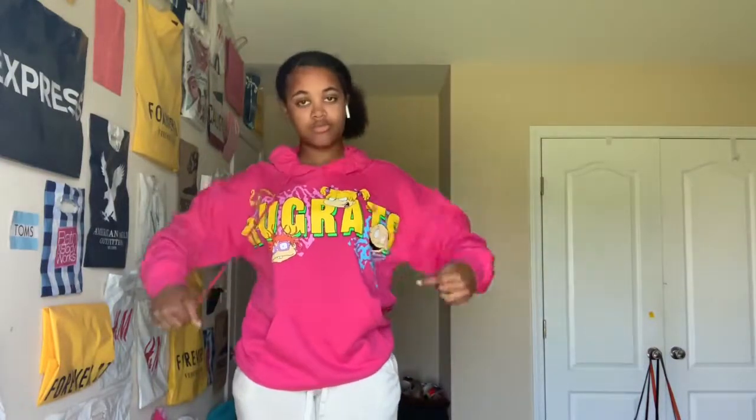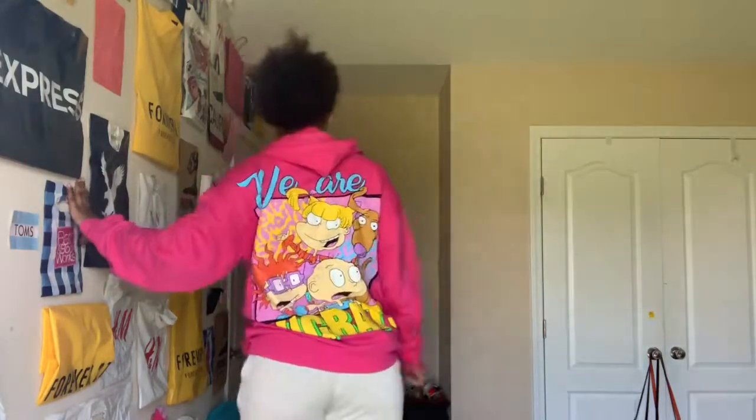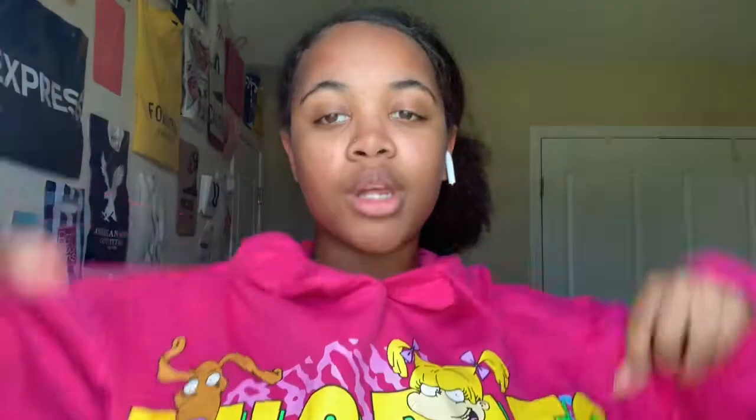This is a pink hoodie. It's a large because they didn't have a small or a medium, so it's really big on me, but I like it. This is from Room 21 — they actually have some nice hoodies and they have sales too. It has stuff on the back as well, with so many colors on it. And if y'all didn't watch this show when y'all were younger, what did you do with yourself? It's a nice oversized hoodie, I guess you can call it.